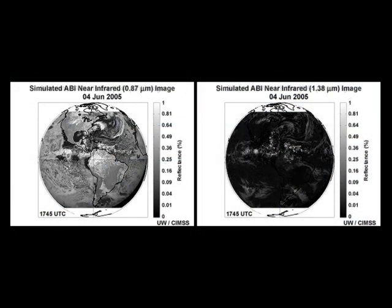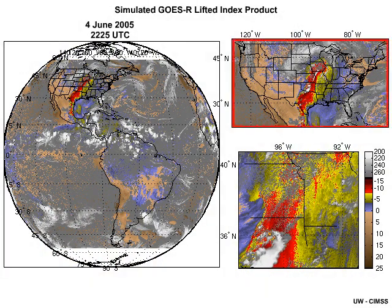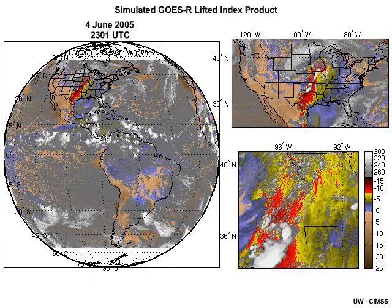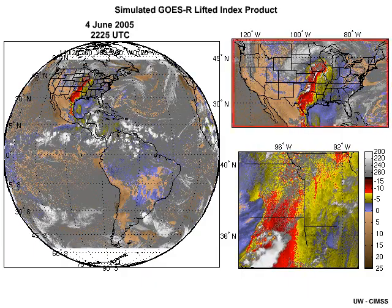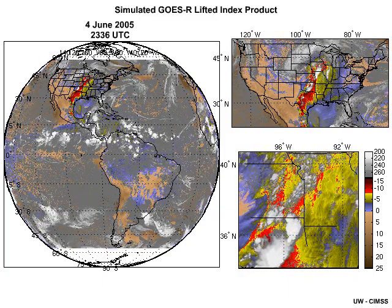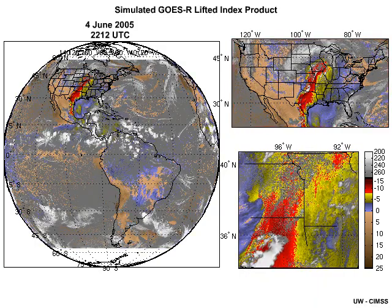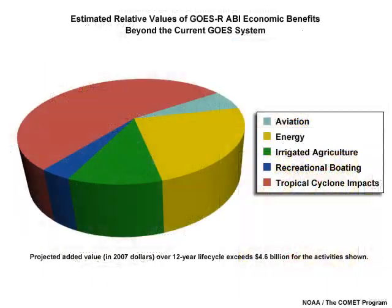Imagery at visible, near-infrared, and infrared wavelengths, along with associated products, will be produced for most of the Western Hemisphere every 15 minutes compared to the current 3-hour interval. In the contiguous United States, the viewing interval will shrink from the current 15 minutes to every 5 minutes, and for a movable smaller scale area during severe weather and other environmental emergencies, imagery and a subset of products will be available every 30 seconds. As the 2-hour ABI simulation shows here, all three imaging modes will be producing product sets at the same time. Studies have estimated that the economic value of the potential benefits of the ABI over the current imagers exceeds $4 billion.